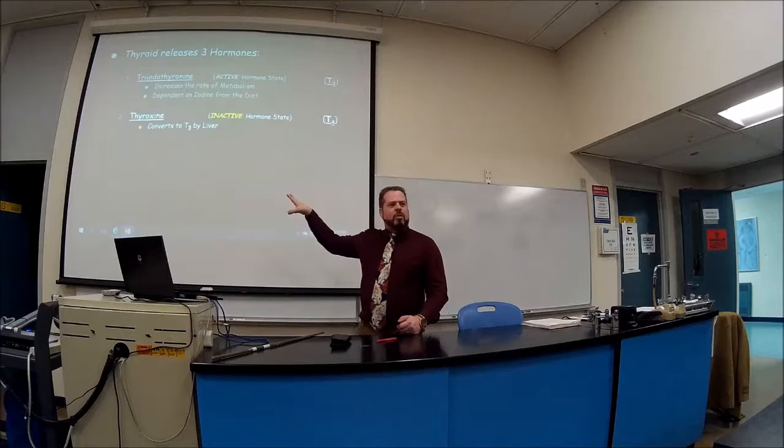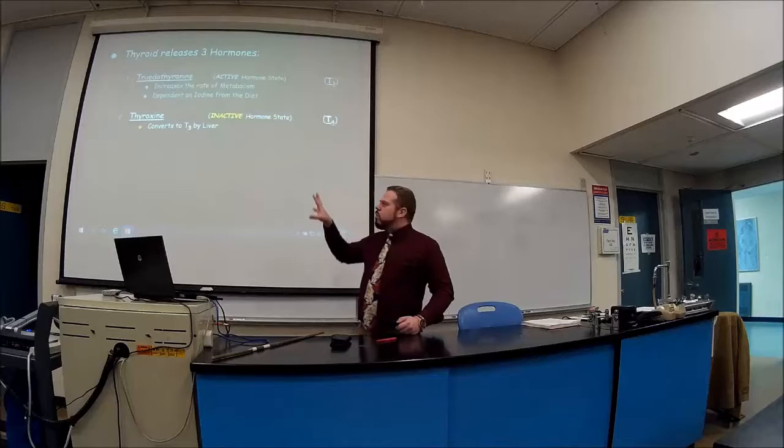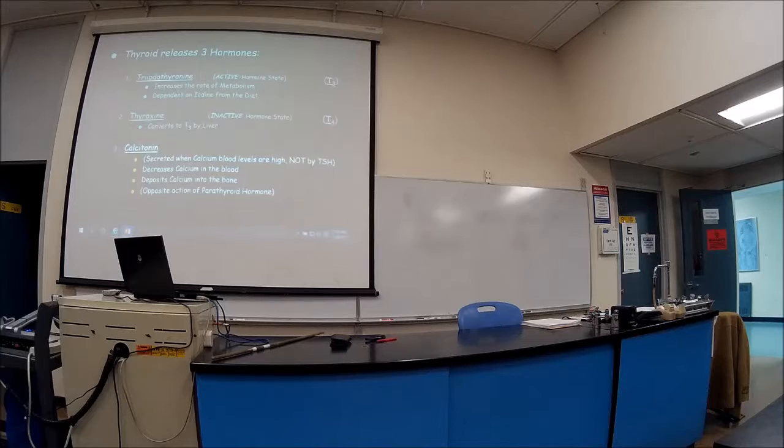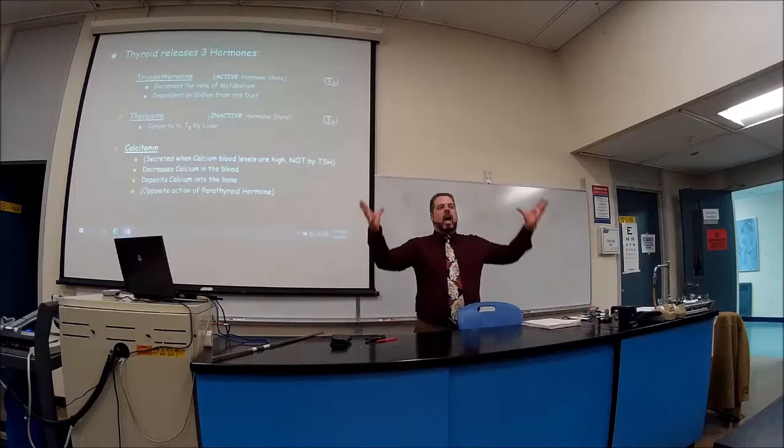When we refer to thyroid hormones, we're mainly talking about T3 and T4, which relate to metabolism. The third hormone, calcitonin, does come from the thyroid, but it's not collectively referred to as one of the thyroid hormones. Calcitonin is important in terms of calcium levels — when calcium levels are very high in the bloodstream.